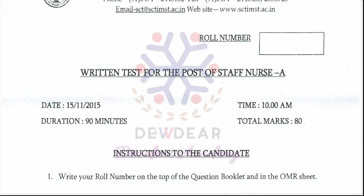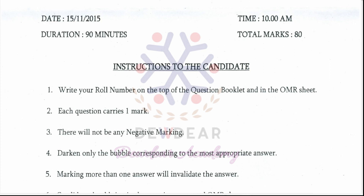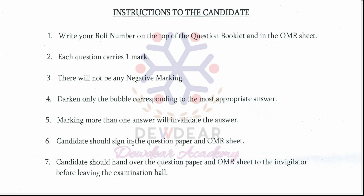The total duration of this exam was 90 minutes and the total marks was out of 80, so there are 80 questions. Instructions: candidates must write their roll number on the question booklet and OMR sheet. Each question carries one mark with no negative marking. Darken only the bubble for the most appropriate answer; marking more than one answer will invalidate it. Candidates should sign and hand over both the question paper and OMR sheet to the invigilator before leaving.